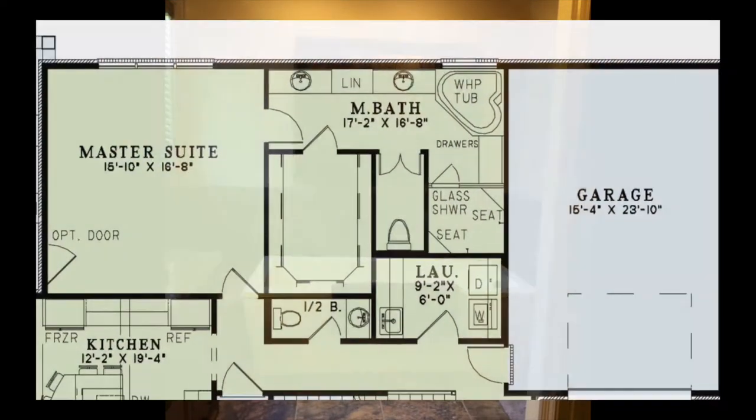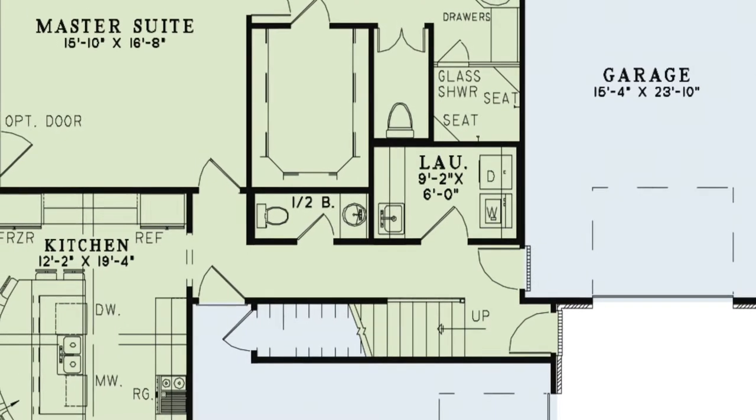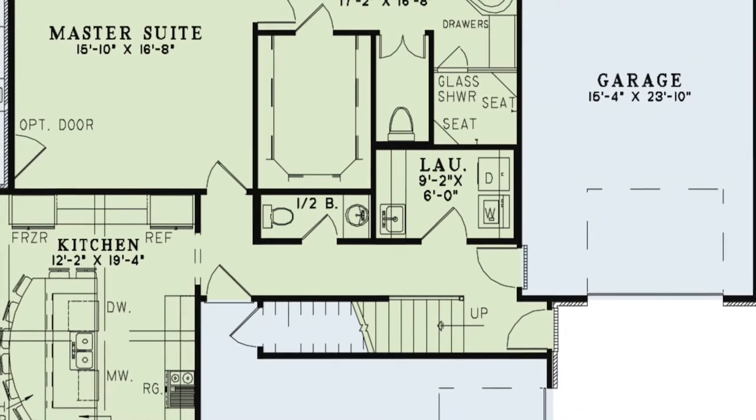Down the hall from the kitchen and master suite is a half bath, the laundry room, the stairs leading above, and access to both garages.